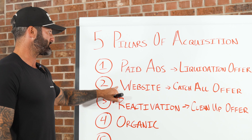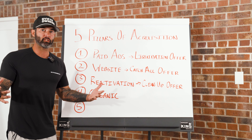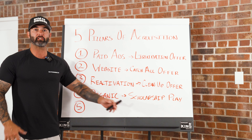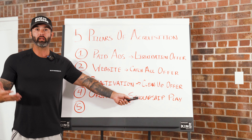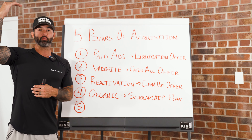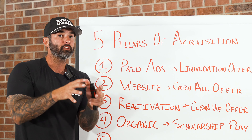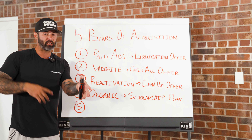For organic, the offer we want to use is a transformation giveaway — we call this our scholarship play. Shout out to Jason Phillips at NCI; we got this from him and adapted it for brick-and-mortar facilities. Every 90 days, you do a scholarship giveaway where you give away a high-ticket transformation package — usually 12 weeks to a year long, worth $5,000 to $10,000. You post Thursday through Sunday, people opt in for the chance to win, and you announce the winner on Sunday.